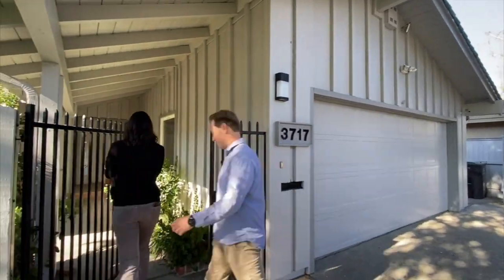Let's go inside and take a look at the interior. Okay guys, we made it inside. We're here in the dining area of the house.